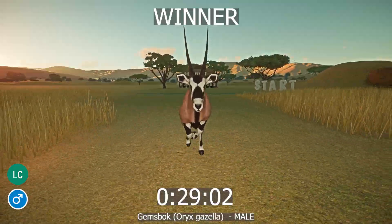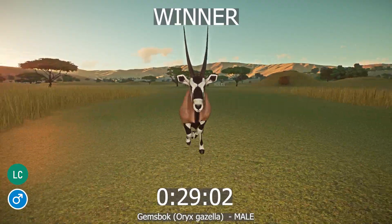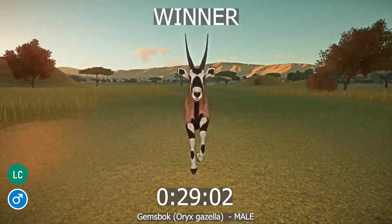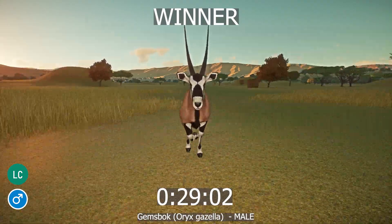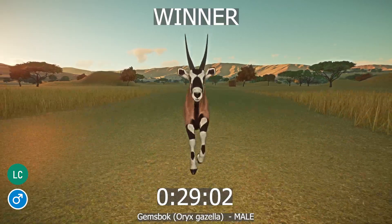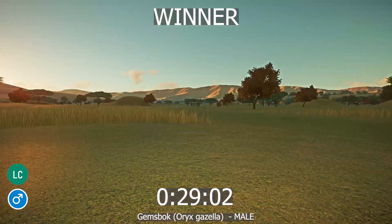And the winner is the male Gemsbok! Here are some fun facts about the Gemsbok: they can increase their body temperature to up to 45 degrees Celsius to cope with high environmental temperatures and prevent water loss through sweating and panting. Gemsbok have a low metabolic rate, so they do not have to drink often — they can go through most of the year without drinking by retaining water from their diet.